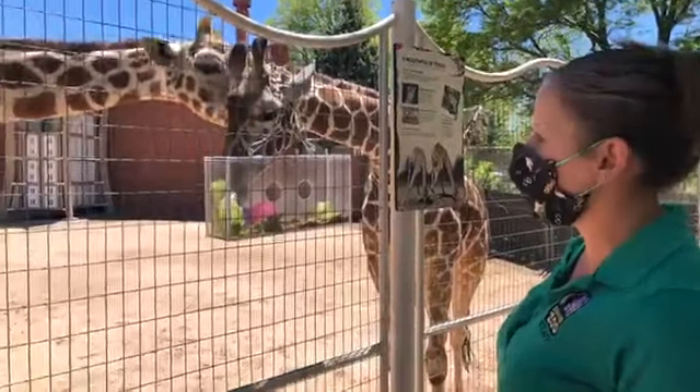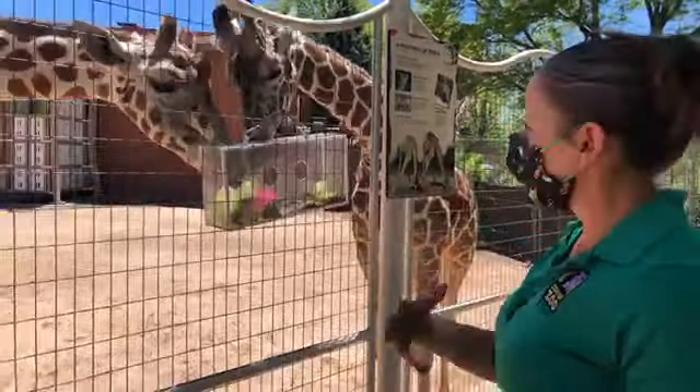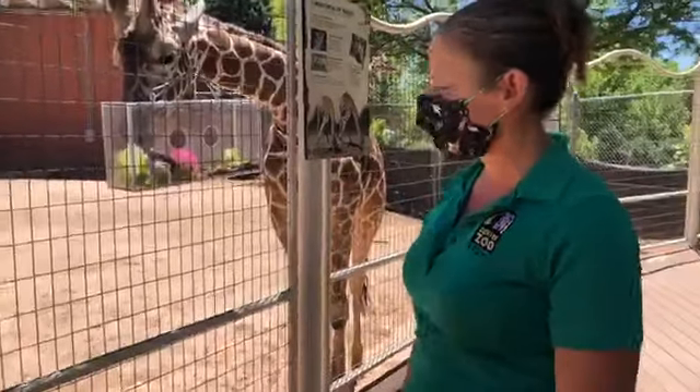Sometimes it's even what you might think of as junk laying around — one of the deep rock water jugs, for example. We can fill that up, put some holes in it, put some water and produce in it, and that's fun for them.